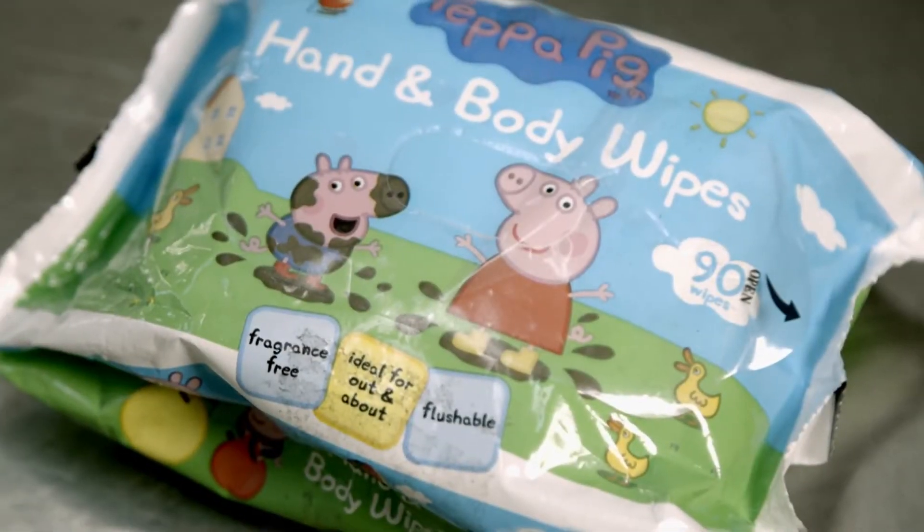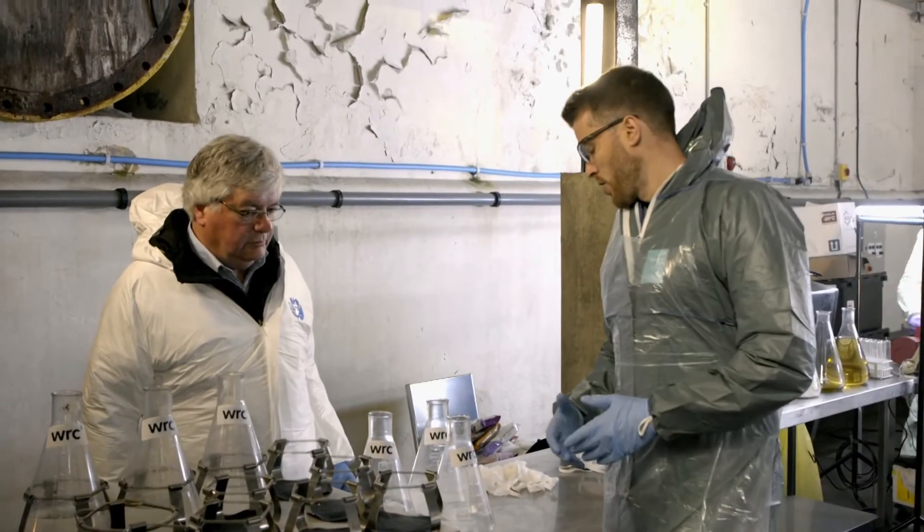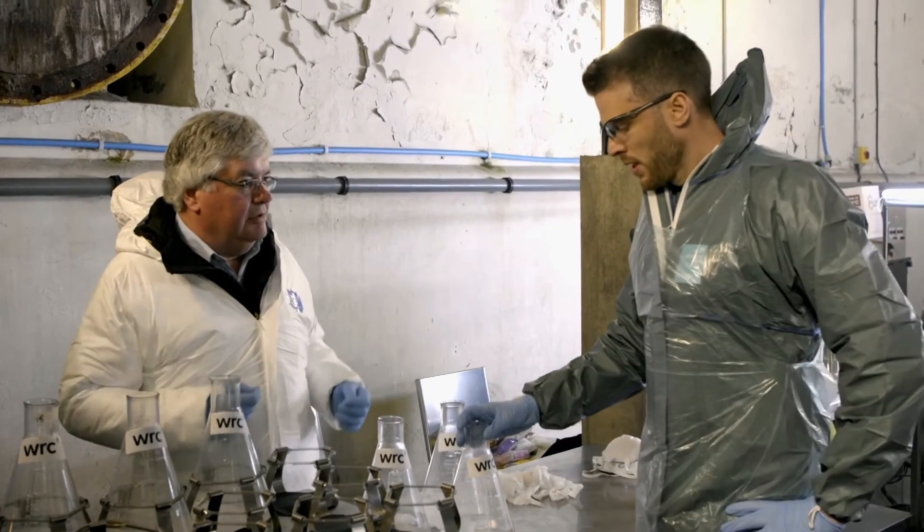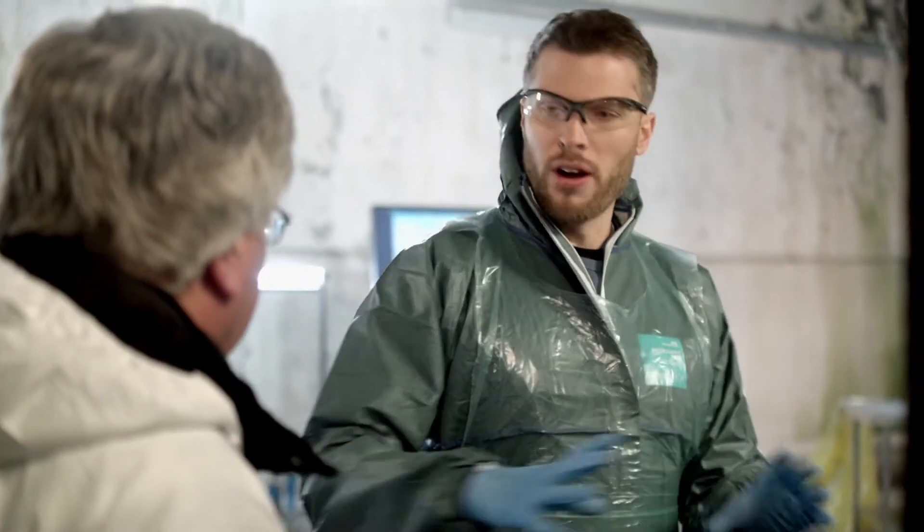How are the manufacturers getting away with that? Are they getting away with it by saying that flushable just means it will get down the toilet? The dictionary term of flushable — it's nothing to do with what blocks sewers. They could say it gets round the U-bend. So what you really want is a mark that says whether it's sewer friendly or not? That's right, yes.